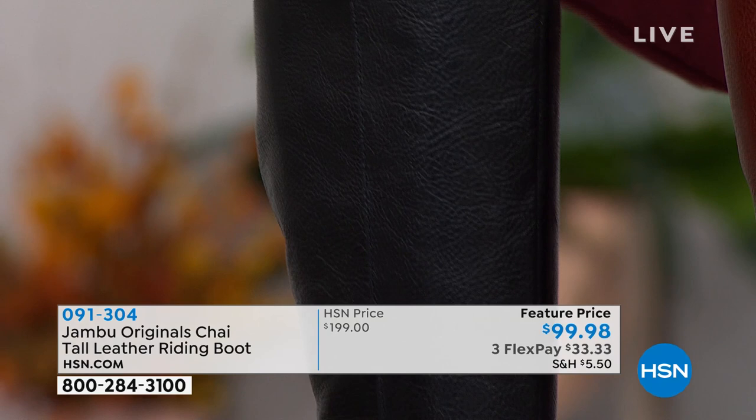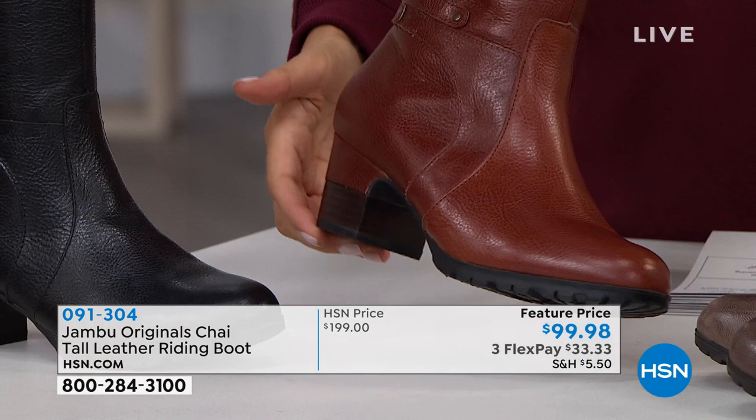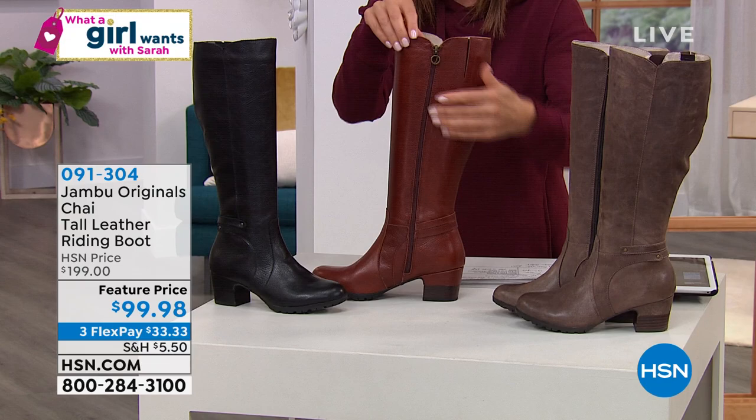Everything about this is classic boot style — the beautiful stitching around the vamp, a wonderful little loop around the ankle, and a nice heel: two and a quarter inches, kind of a faux stacked heel. With Jambu you always get comfort, so these have a nice all-terrain outsole that's very flexible and durable. The best part is you can get in and out with a zipper.